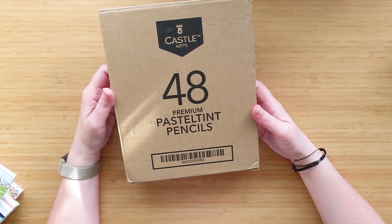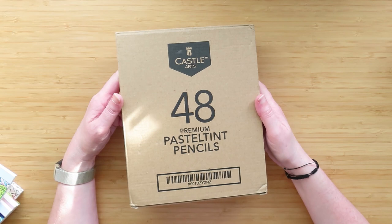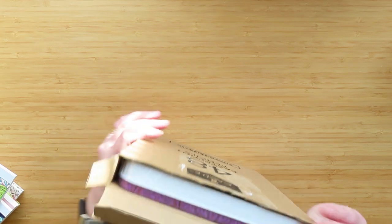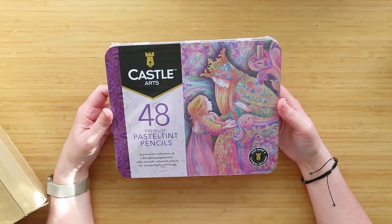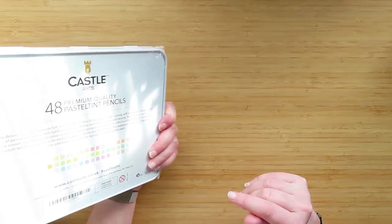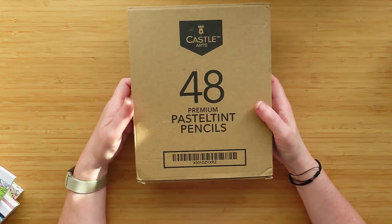Now onto the colouring things he bought me. First, he got me the Castle Art pastel tints pencils - everyone's seen these, everyone's got these. I'm late to the party but they went down to a really cheap price, cheaper than on Black Friday, so he bought them. I haven't opened them yet because I want to swatch them - they're going to go in my 'to be swatched' box.